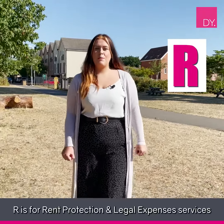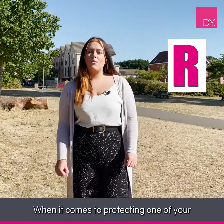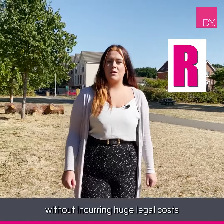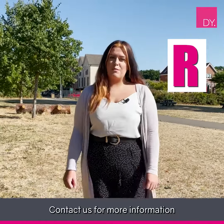R is for rent protection and legal expenses services. When it comes to protecting one of your biggest investments, comprehensive coverage will help to get your property back without incurring huge legal costs, and cover unpaid rent until vacant possession. Contact us for more information.